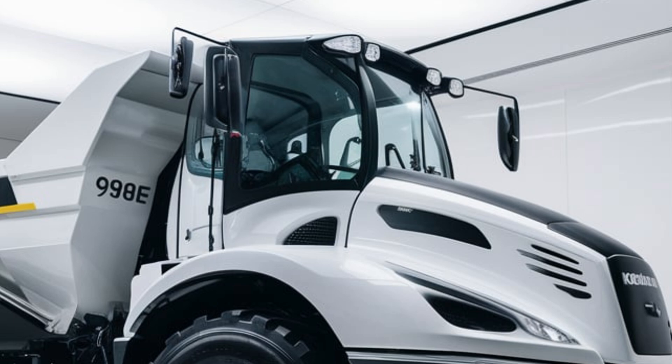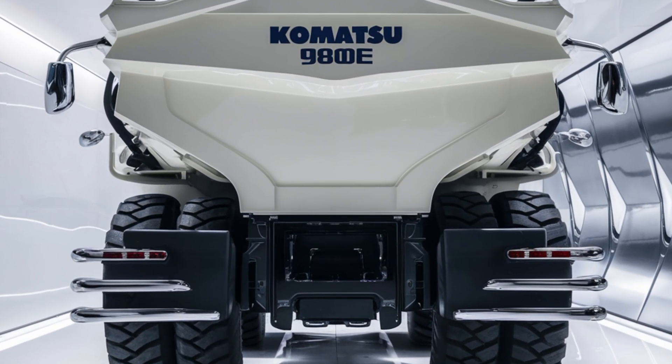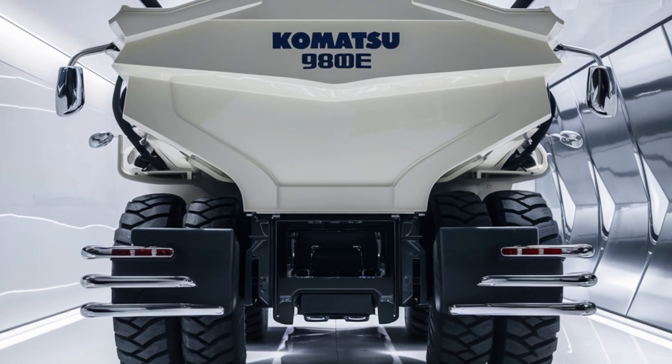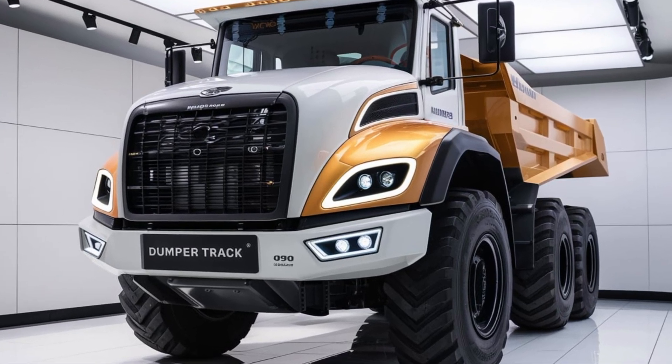On the efficiency side, the 980 has been designed with fuel economy in mind. Its engine utilizes advanced technology that maximizes fuel use, cutting down on operational costs while reducing emissions. This makes the 980 not only a powerful machine, but also a sustainable one, helping companies lower their environmental impact while still achieving high productivity.